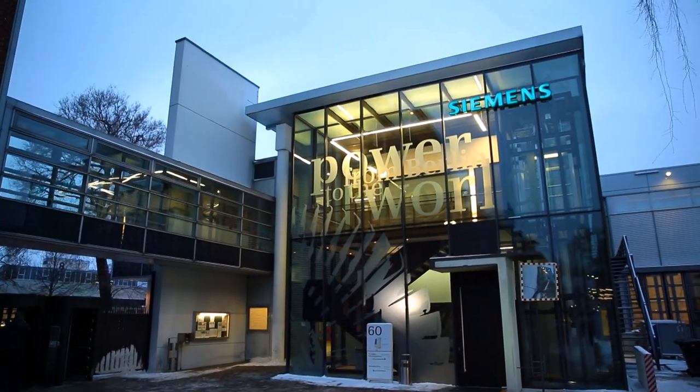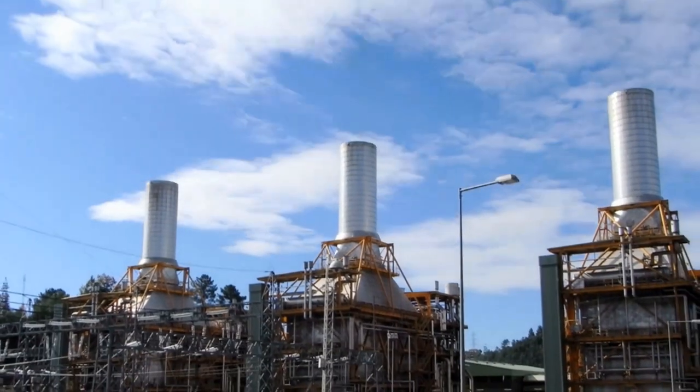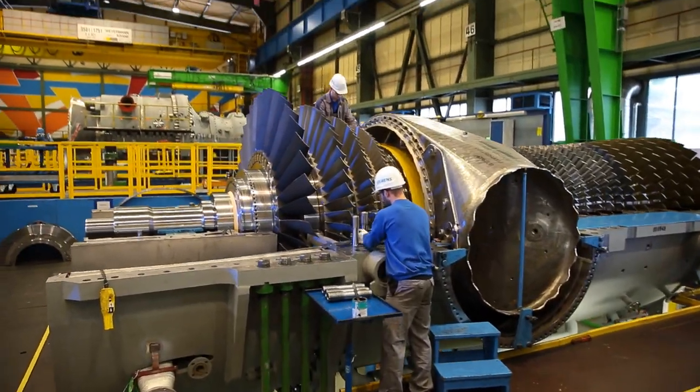We know what we're talking about. After all, we have more than 100 years of experience in cutting-edge technology. Our gas turbines are used in power plants around the world, thanks to our 3,700 employees in engineering, manufacturing, service and our test centers.